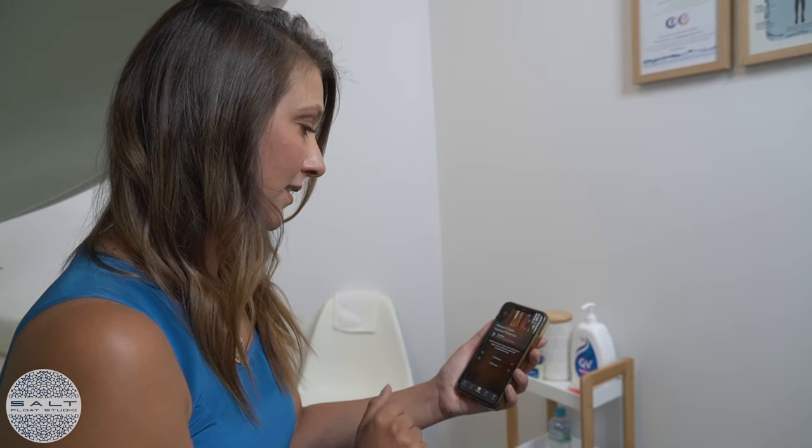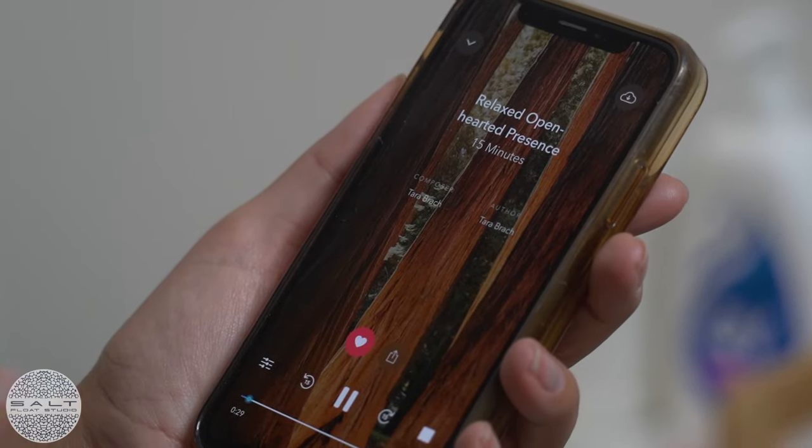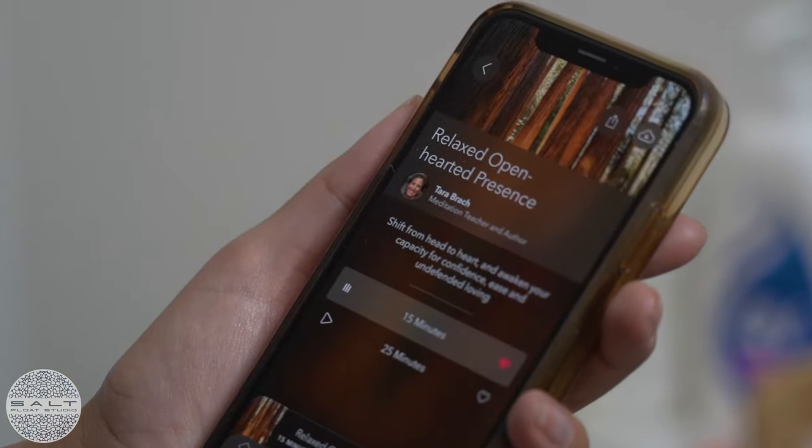Unless of course you want to. Here at SALT you can have any audio you like from your mobile phone piped directly into the pod. It's great for guided meditations, podcasts, whale sounds — whatever works for you.